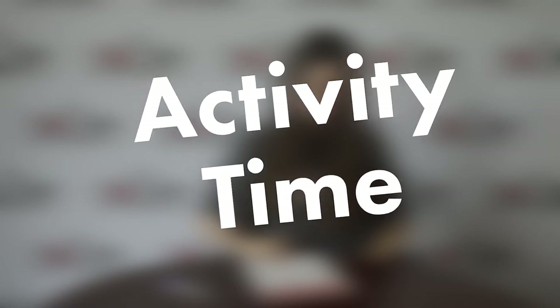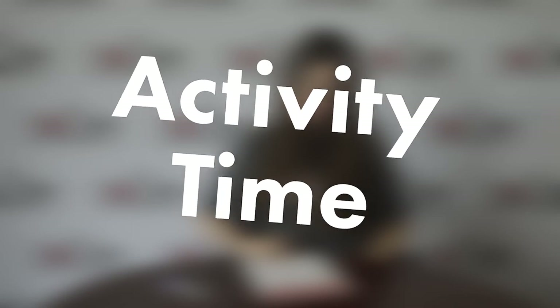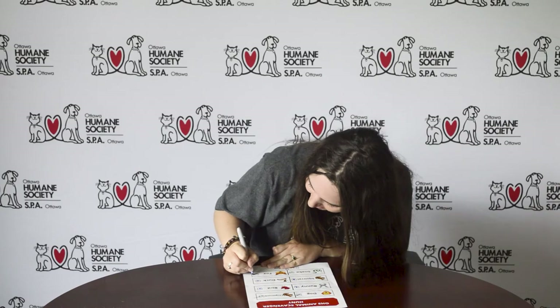We saw so many cool animals here today. Now that you know all about the different animals that can be adopted, we have a challenge for you and your family. We are challenging you and your family to go on a nature walk and complete our OHS animal scavenger hunt. See how many animals you can find in your neighborhood, check them off as you go, and if you see more than one, be sure to write the total number you see. Be sure to share a photo of yourself holding up your checked-off list with us on social media — we're so excited to see all the fun photos of you exploring.